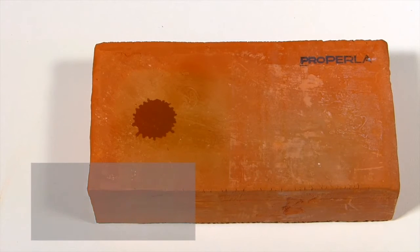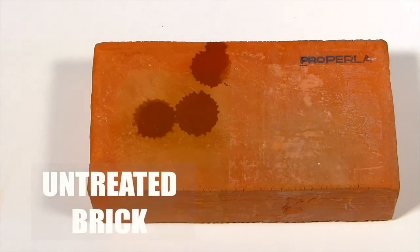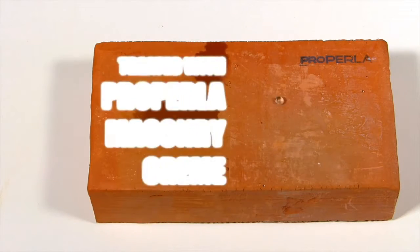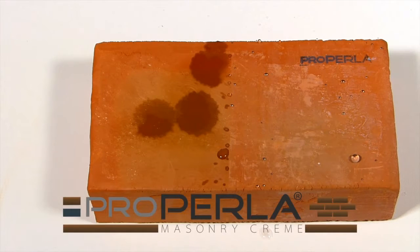Just a 5% content of damp in cavity wall insulation or other building materials can lower the thermal resistance up to 50%. A dry masonry will improve the thermal resistance, prevent frost damage and reduce the growth of microbial spores.